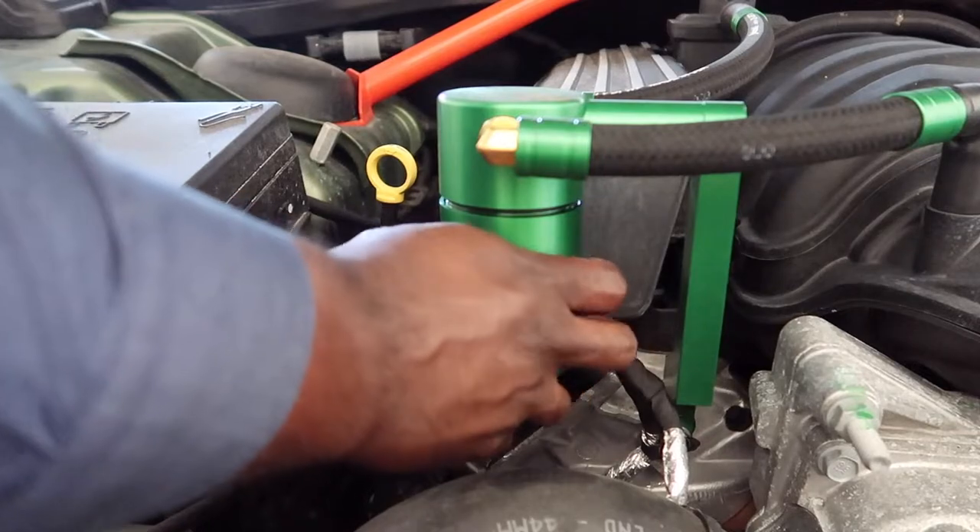While I got the hood open, I'm going to go ahead and check out this oil catch can. I'm dressed up but I'll change it out anyway — I'm a busy man, I gotta get it in when I can. I just changed it like a few weeks ago.